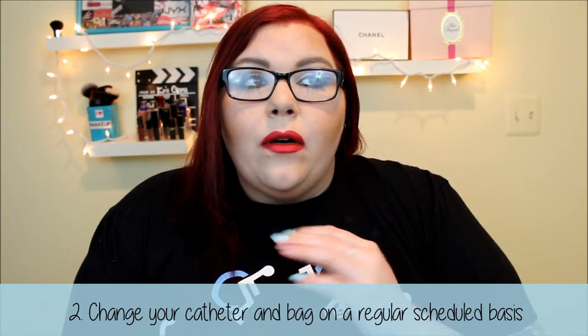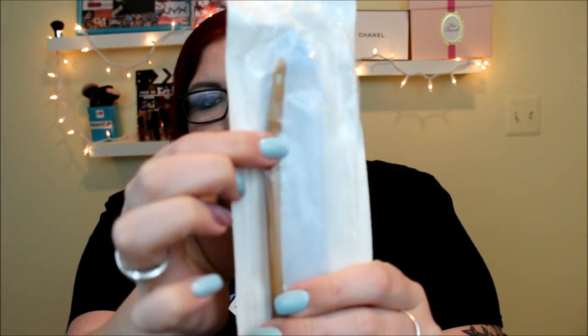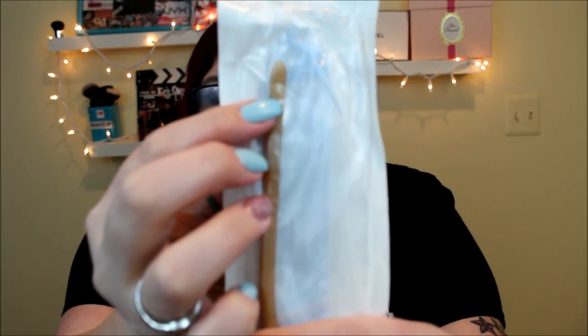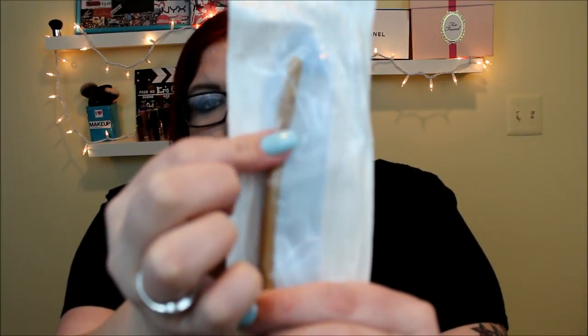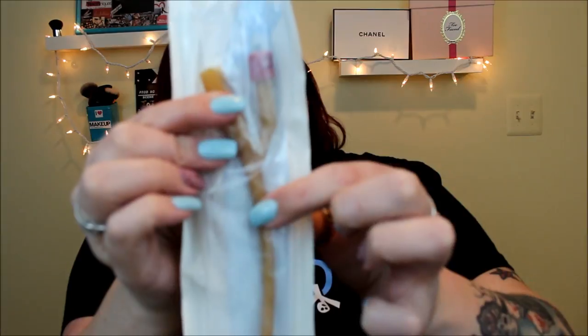Every day when I take a shower I just wash it as I normally would — that's pretty much all you really need to do. You want to make sure you keep it really clean so you don't get any bacteria or infection around your site, because that could be a really big problem. Tip number two: change your catheter and your bag on a scheduled basis. With my urologist, we've decided I can keep each catheter in for four to six weeks at a time. Now I'm going to show you what I use for my suprapubic catheter.